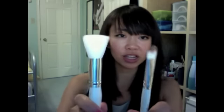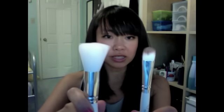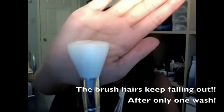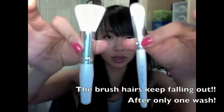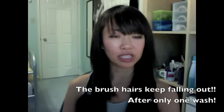The most disappointing products were the makeup brushes — both the eyeshadow brush and the blush brush. The hairs kept falling out even after using each brush only twice, and I've washed both once. I like them aesthetically and they're great for travel, but other than that the brushes were pretty subpar. And that concludes my review on the 100% Pure gift set — thank you!